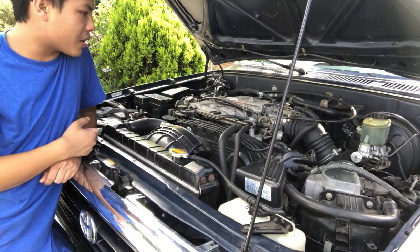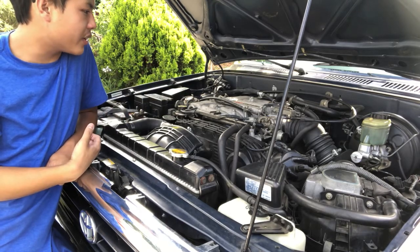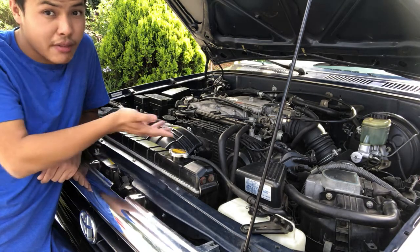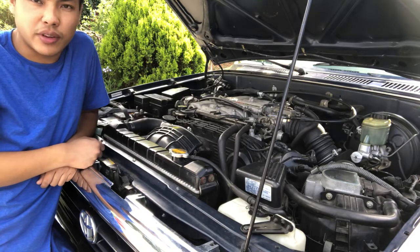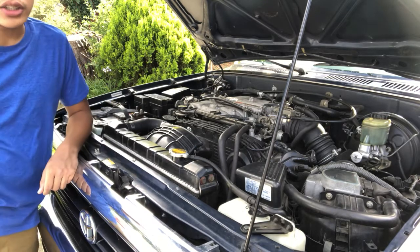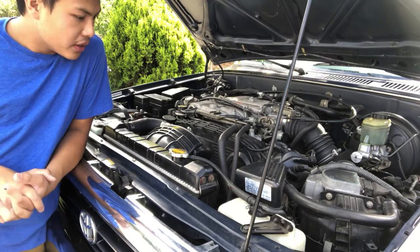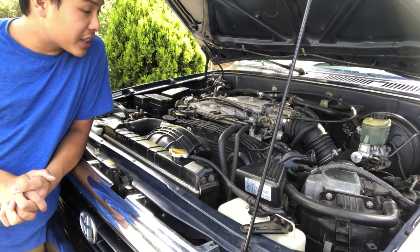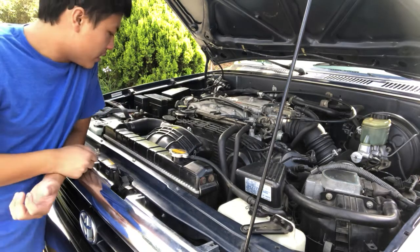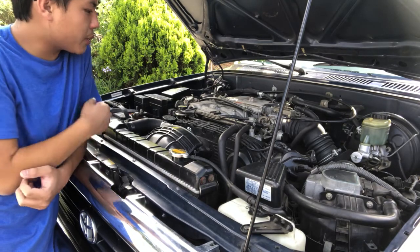Some people want to talk about this engine being known for head gasket failures. Spoiler alert: I have not had that kind of problem ever since I got this car two years ago. Maybe it will happen, but I don't think so because I really take good care of this car. My AC is the only issue. Anyway, let's talk about this engine.